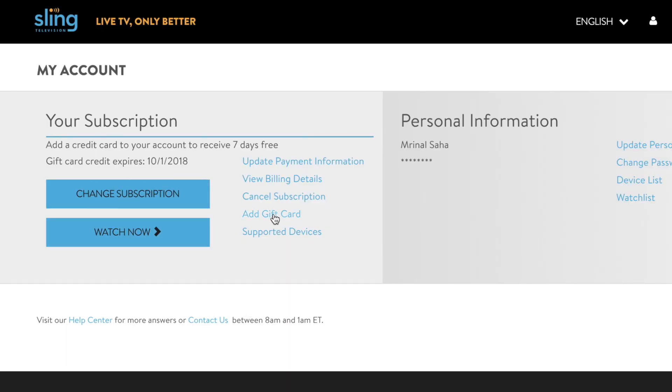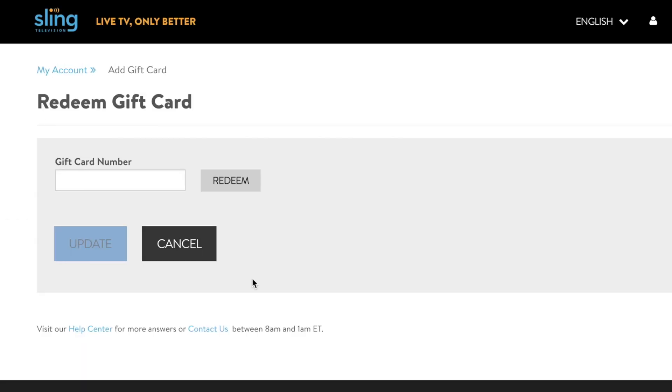Now you've got a Sling account. You can sideload the Sling app on Android and use it with the Smart DNS Proxy VPN. Unfortunately, the Sling app for iPhone, Apple TV, and other platforms are too restricted. Another downside is that you can't keep it going with automatic monthly billing — you have to renew using gift cards every month. Just head to your account preferences page on the Sling website, select the 'Add Gift Card' link, enter a new code, click Redeem, and you're back in action.